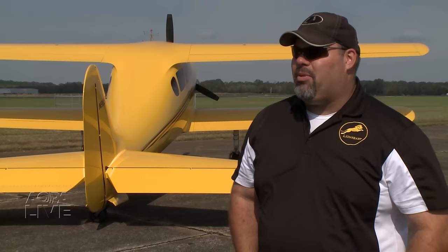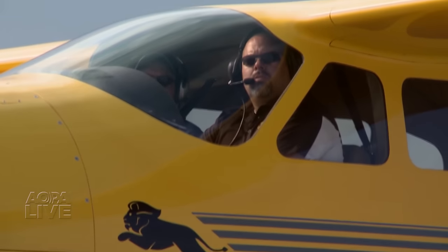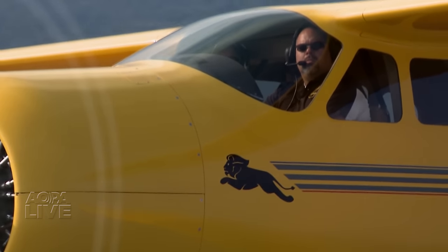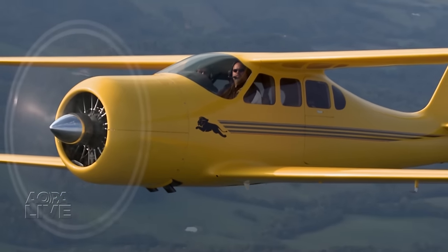I first met this airplane in, I believe it was '99, which was actually my first trip to Oshkosh. And I talked the ear off of Gordy, who was the test pilot and the demo pilot, and Larry French. They were both there showing off the airplane. I was a young kid at the time and just, it was cool.